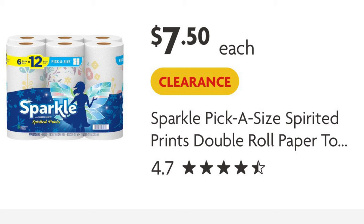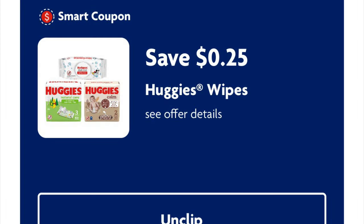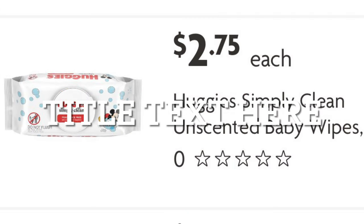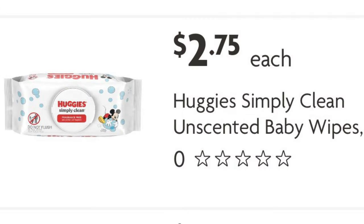The Sparkle paper towels attach to the six-pack for $7.50, so after our dollar fifty digital we will pay six dollars. We've got 25 cents off of Huggies baby wipes — these wipes are $2.75, so after that 25 cent digital we will pay $2.50.